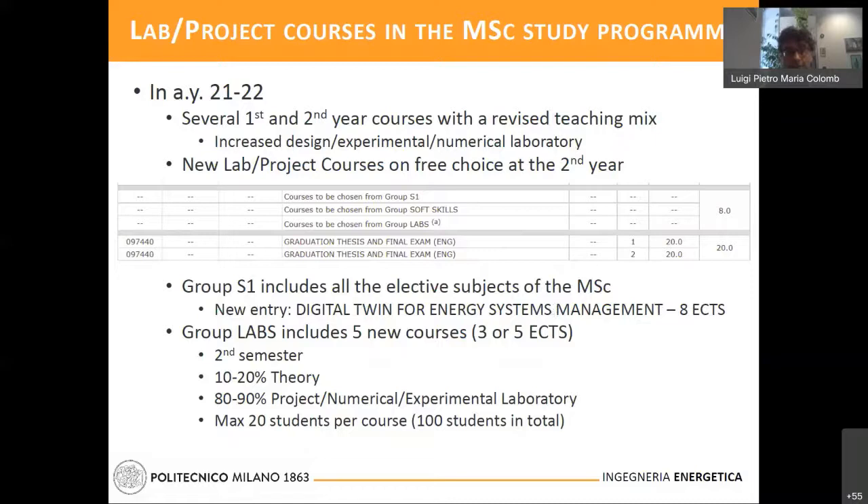On the other hand, the new group labs includes five new courses, three or five credits sized, available in the second semester and characterized by a very large amount of hours dedicated to project, numerical, and experimental laboratories. To enable active participation, the number of students attending these courses will be limited to a maximum of 20 students per subject — so overall 100 students — and hence a selection is needed.